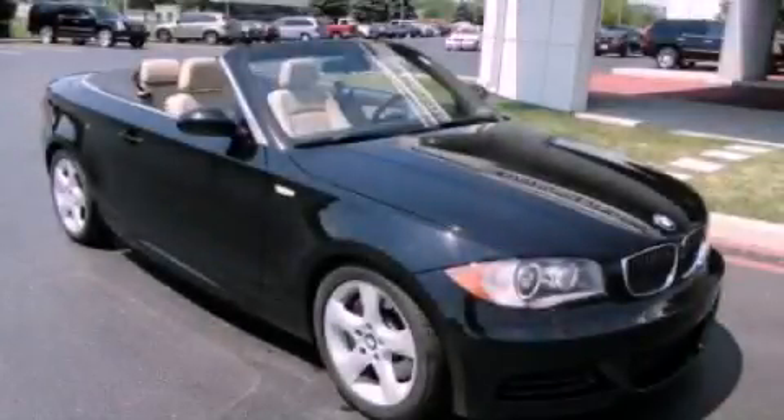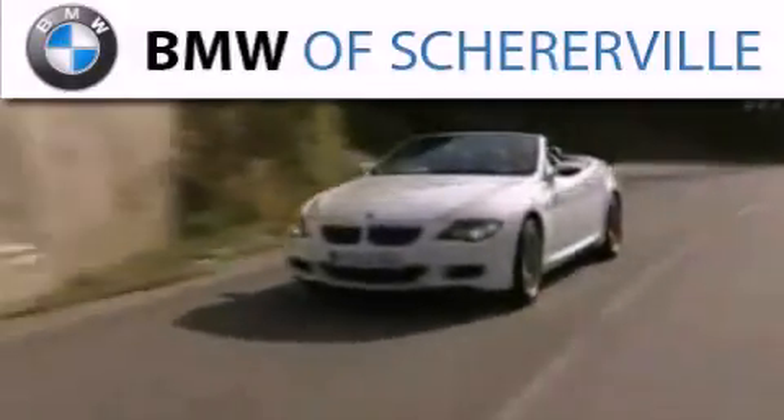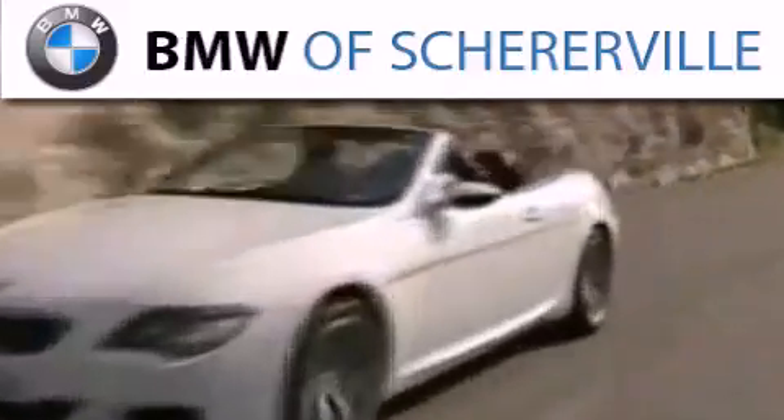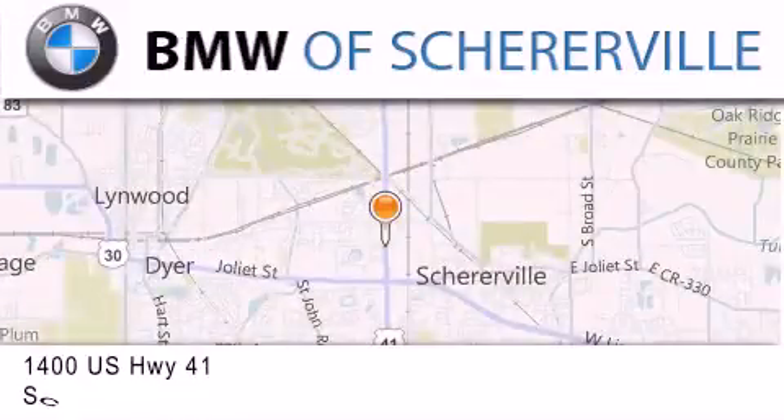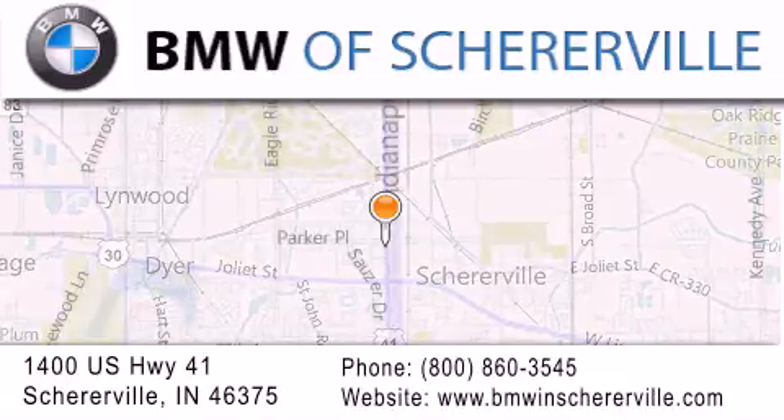Please call today to reserve this vehicle for a test drive. Thank you for considering BMW Shereerville for your next luxury vehicle. If you have any questions, please visit our website, give us a call, or stop by our dealership located at 1400 US Highway 41 in Shereerville.